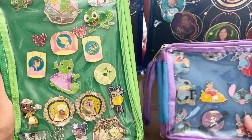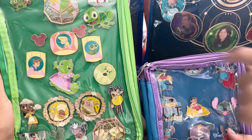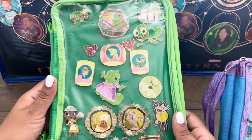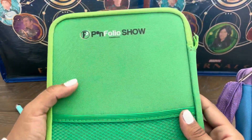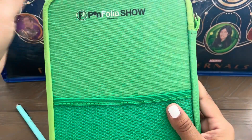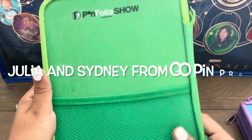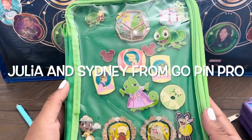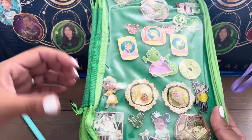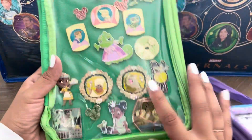Roslyn has the smaller one — she's got one more of the small ones and then she got one. Mine is just plain green and I got these from the pin folio show. I actually got them from the girls and they are absolutely cute. I got this one on sale — that's why I got the green. The green one was on sale, but I thought it was perfect for my Pascal one.